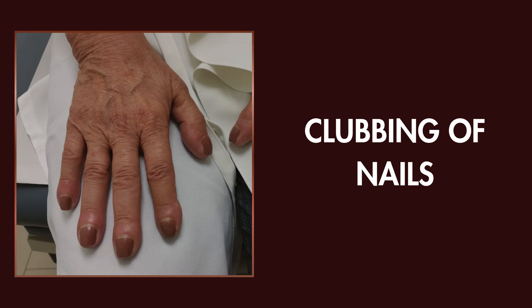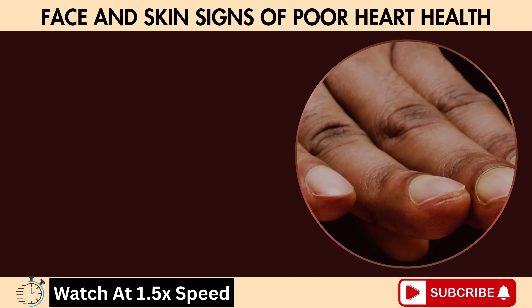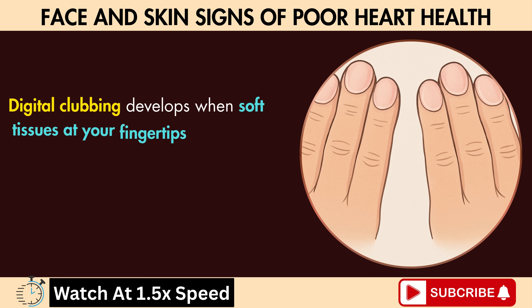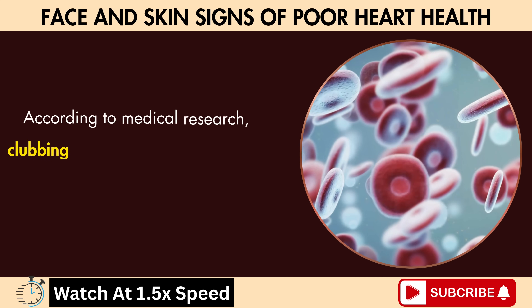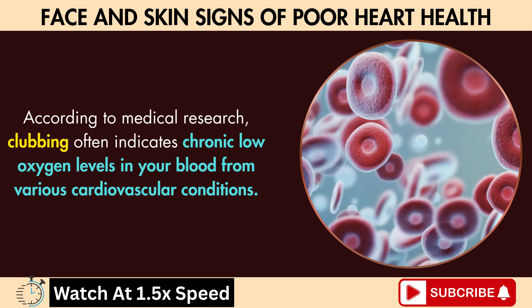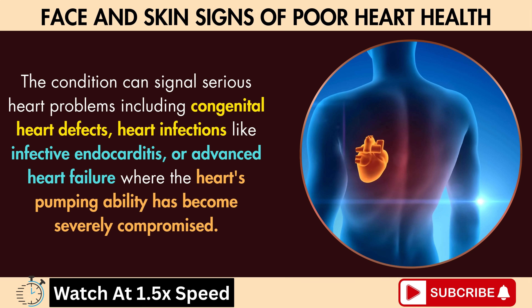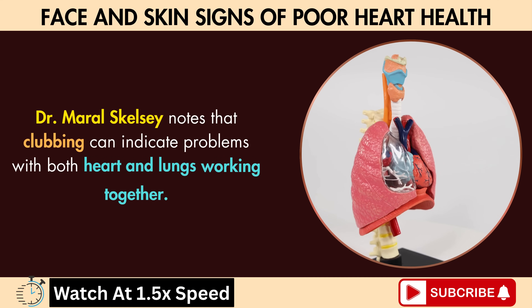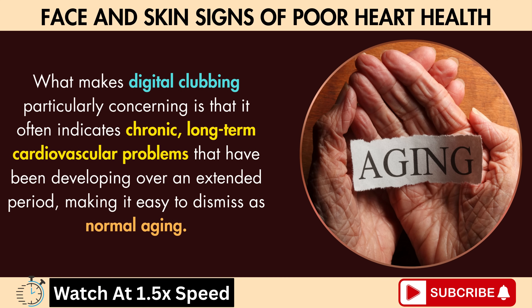Sign six: clubbing of nails. Look closely at your fingernails and fingertips. Do your nails curve downward more than they used to? Are your fingertips becoming enlarged or rounded? This subtle but significant change, called digital clubbing, represents one of the most overlooked cardiovascular warning signs. Digital clubbing develops when soft tissues at your fingertips gradually enlarge, causing your nails to curve downward and your fingertips to take on a bulbous appearance. According to medical research, clubbing often indicates chronic low oxygen levels in your blood from various cardiovascular conditions, including congenital heart defects, heart infections like infective endocarditis, or advanced heart failure. Dr. Morales-Gelsey notes that clubbing can indicate problems with both heart and lungs working together, and often indicates chronic long-term cardiovascular problems that have been developing over an extended period, making it easy to dismiss as normal aging.